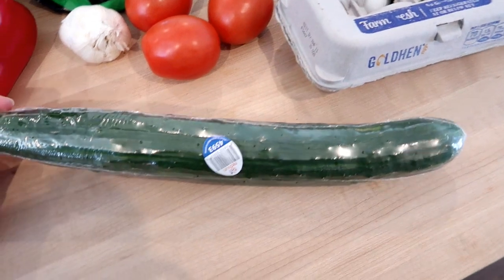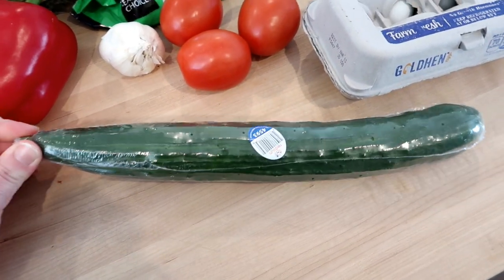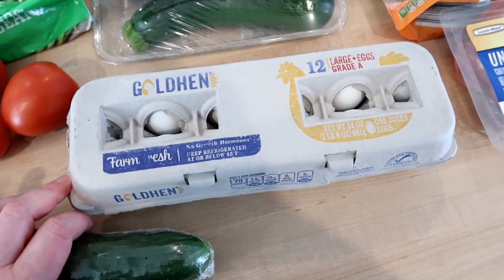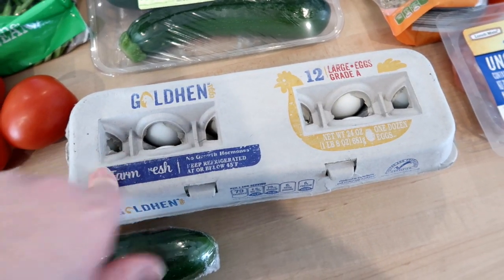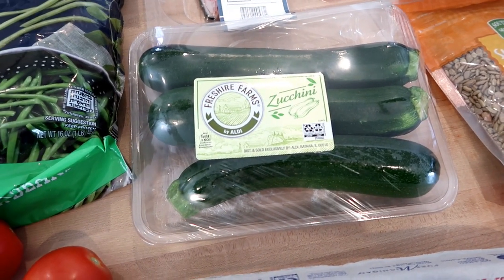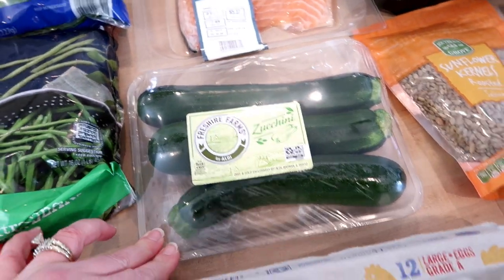I got one seedless cucumber for snacking and sides and salads — they had these on sale this week for 89 cents. I grabbed a dozen eggs. Eggs are an inexpensive staple, especially when you're doing low carb, and the eggs at my Aldi are 78 cents for a dozen. Zucchini is also a great budget-friendly idea for meals — I got this three-pack of zucchini for only $1.62. My plan is to do some zoodles with this as well as some roasted zucchini for sides.